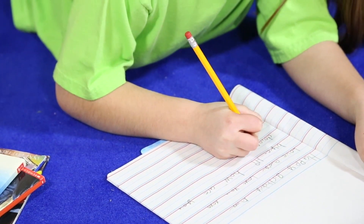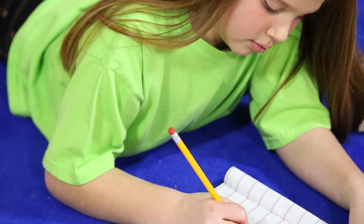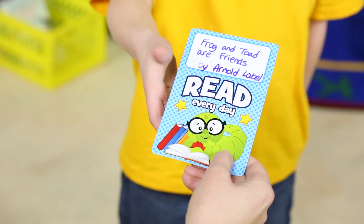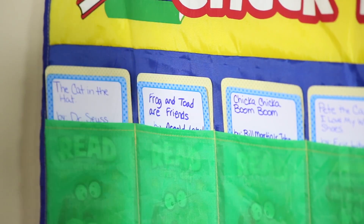Journals and notebooks are the perfect reading resources for students to record and share their thoughts. Our checkout pocket chart and library pockets make creating an organized reading corner simple and fun.